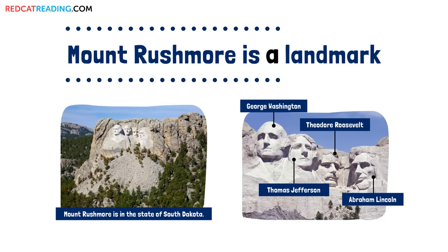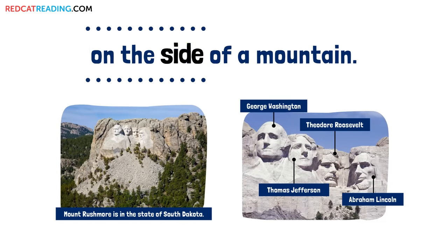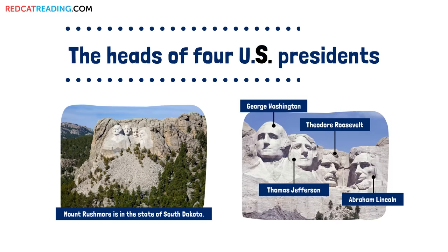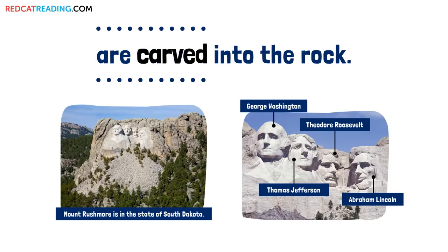Mount Rushmore is a landmark on the side of a mountain. The heads of four U.S. presidents are carved into the rock.